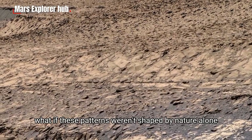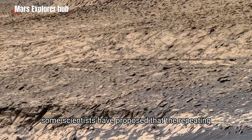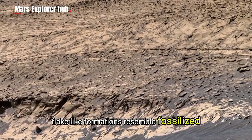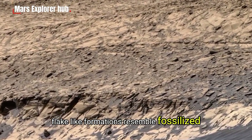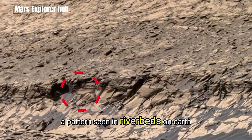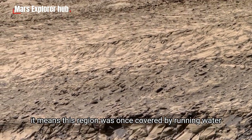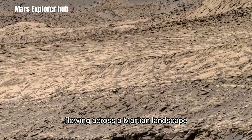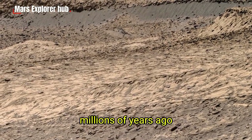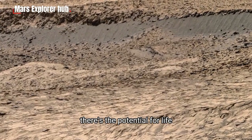But what if these patterns weren't shaped by nature alone? Some scientists have proposed that the repeating flake-like formations resemble fossilized sedimentary ripples, a pattern seen in riverbeds on Earth. If that's true, it means this region was once covered by running water, flowing across a Martian landscape millions of years ago. That changes everything, because where there's water, there's the potential for life.